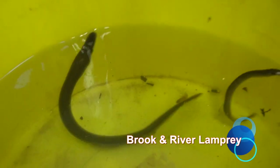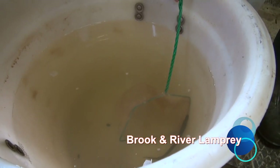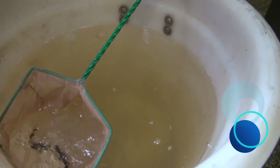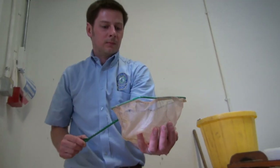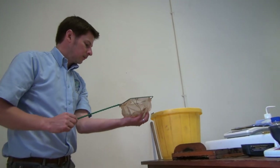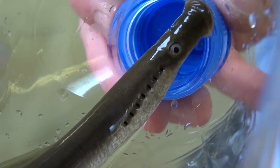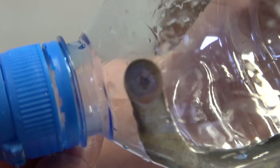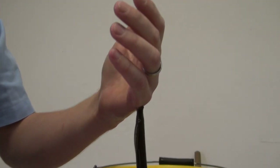Two species of lamprey, the brook lamprey and the river lamprey, are also of interest. River lamprey are the bigger of the two species. Both species spawn in springtime, with the river lamprey returning from sea where they feed on other fish species parasitically. River lamprey are jawless fish which attach to their host with their toothed oral disc. They then feed on the body fluids of the host species.